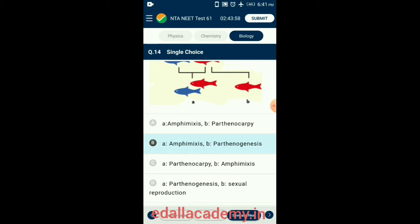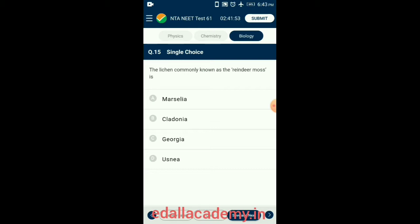Question 15. The lichen commonly known as reindeer moss is Cladonia rangiferina. It is found growing luxuriantly in the tundra region where reindeer are also abundantly found. These are terricolous lichens found growing on soil. So the answer is option B: Cladonia.